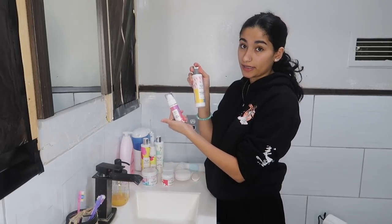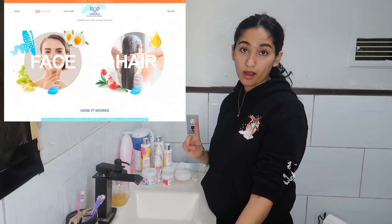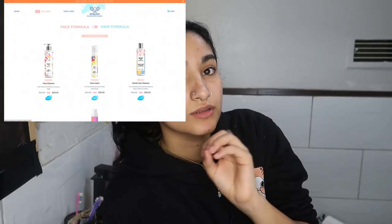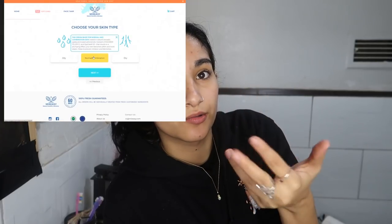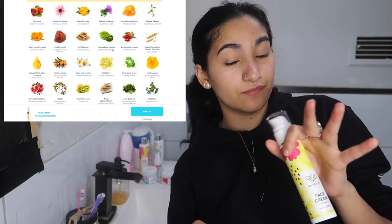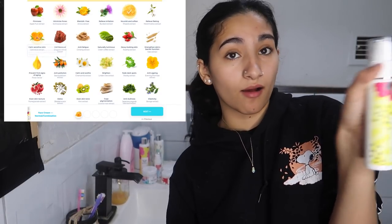So I got a face mask, a face scrub, gentle face cleanser, eye cream, and face cream. I'm gonna explain how you choose your own products right now. The first thing you do is go on their website, and there's two options — a hair option and a face option. You choose what you want: face cream, face scrub. They take you to another option which is your face type: oily, dry, normal combination.